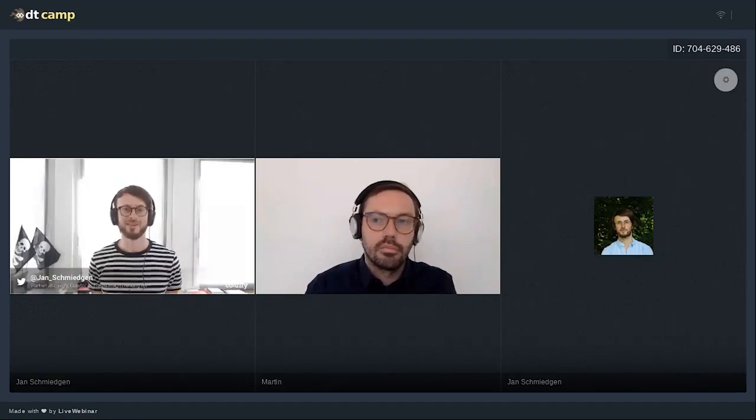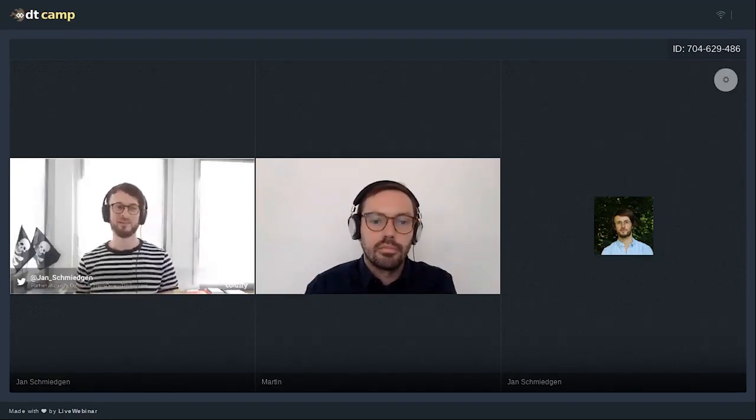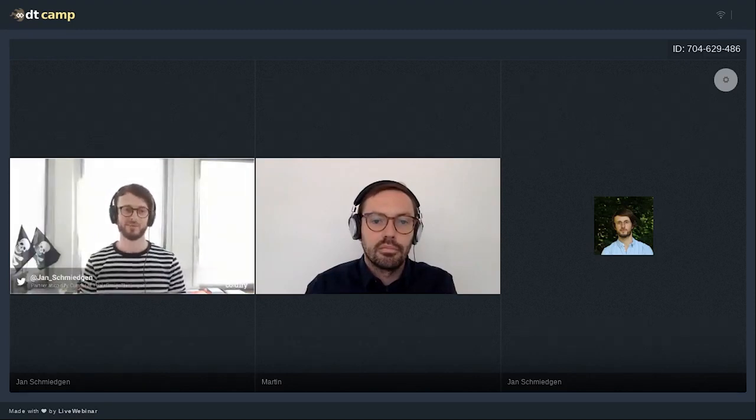Welcome, everyone! We are letting people into the session — they are entering the room right now. We'll give some time so that everyone can get in. The live stream is also active for this session. OK, welcome everyone to our little session.